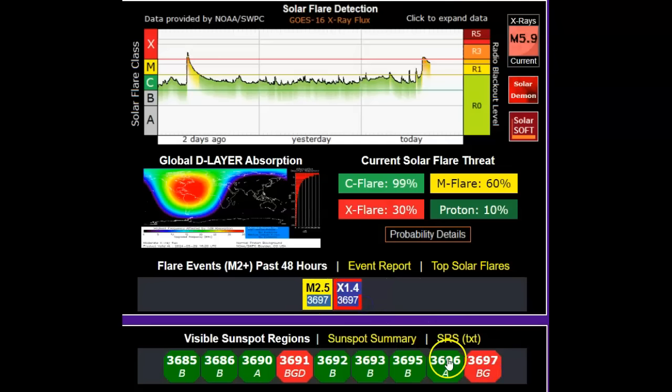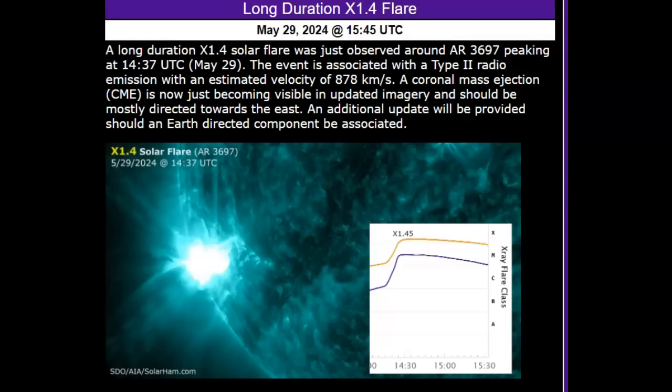We're also going to have to pay attention to the Atlantic Ocean — it's warming up very quickly. We know the Great Lakes are. We're just waiting for that change from El Niño to La Niña and that weather pattern, and then the Atlantic is going to be on fire. This long-duration X1.4 solar flare was observed around AR 3697, peaking at 1437 UT today. The estimated velocity of the CME involved is 870 kilometers per second. We're in a basically 11.8-year solar cycle, and we're halfway through it — they're saying it should peak out in 2025.